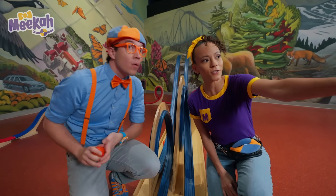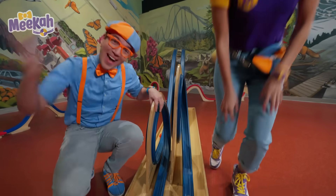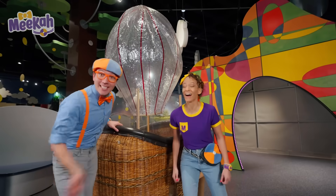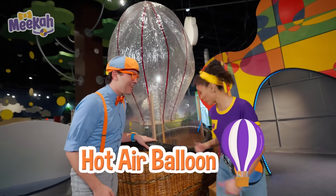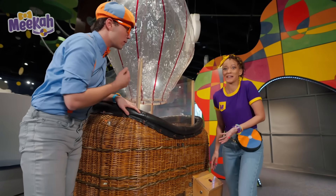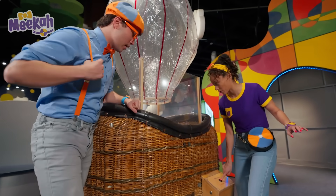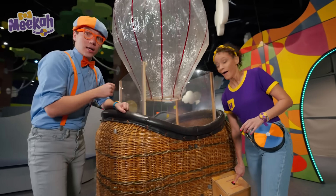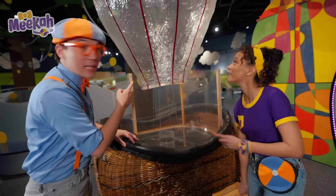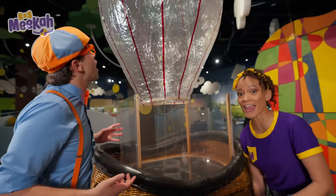Blippi, what is over there? I don't know, but it looks pretty fun. Let's check it out! Whoa, it's a hot air balloon! It says push and hold — I wonder what this button does? Well, I think we better press it. Whoa! There's a flame and it's heating up the air! It's filling the hot air balloon and it's rising! Because hot air rises!